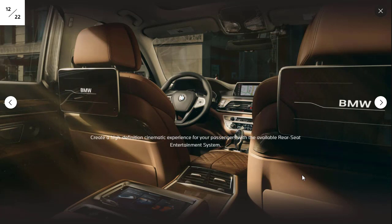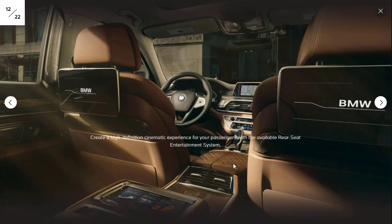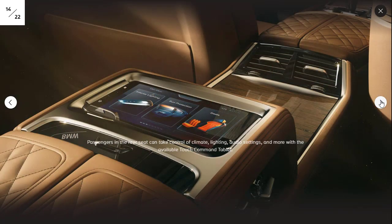Now we have interior photos. They're showing the available rear seat entertainment system. I don't want the rear seat entertainment — I have no desire for it. But I do love the seats. I love the leather and the stitching on the seats and the armrest. It's absolutely gorgeous and feels very high-end in this car.